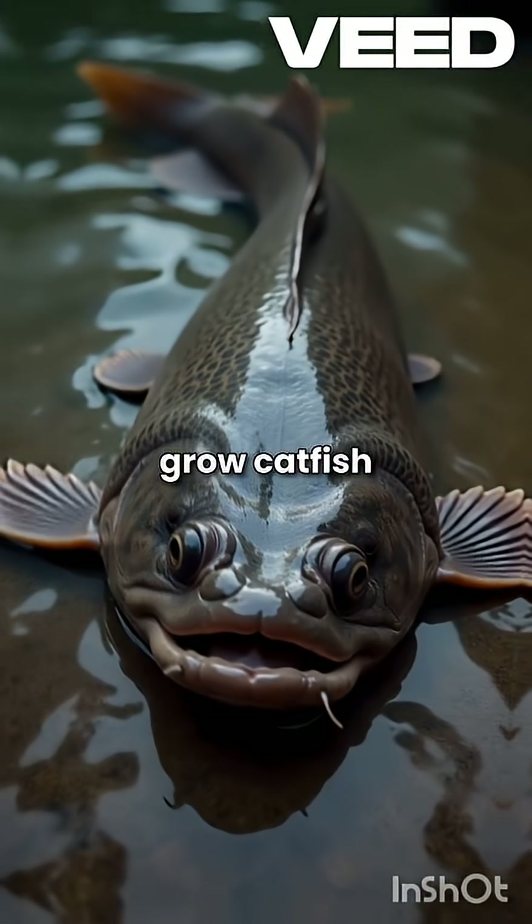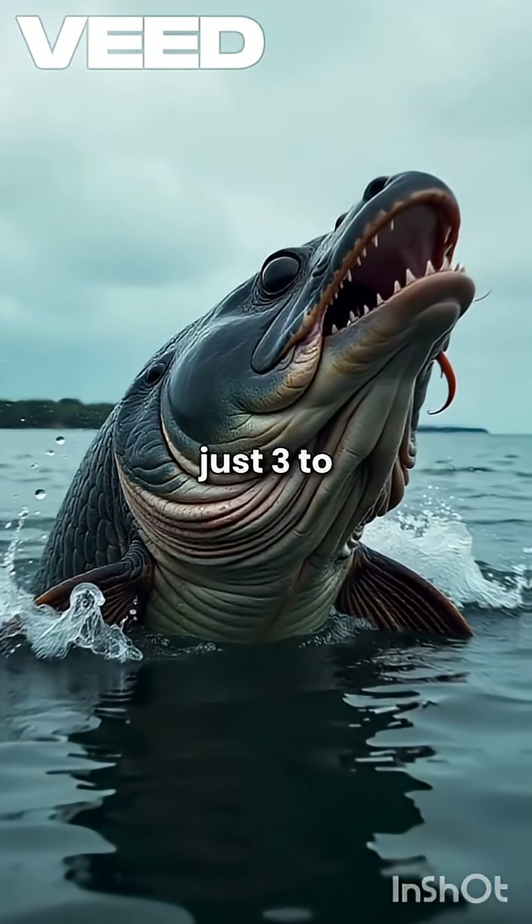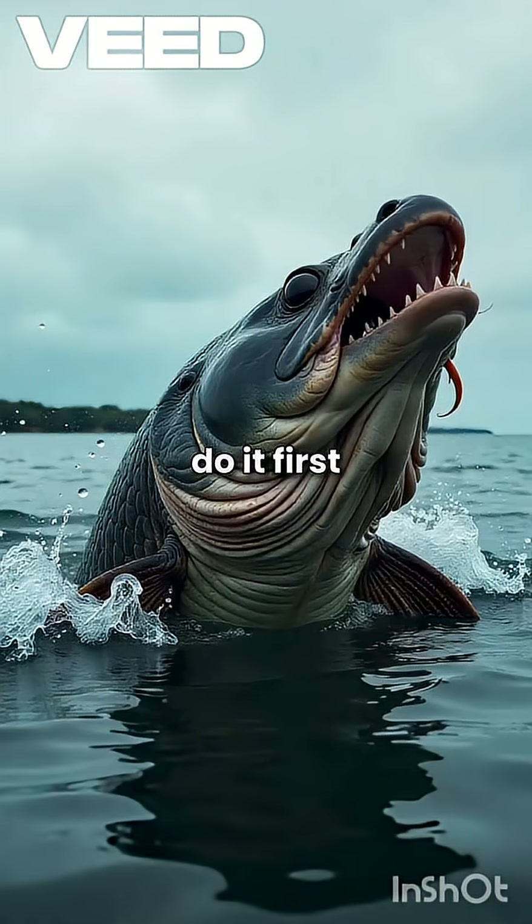Did you know farmers can grow catfish from tiny fingerlings to one kilogram giants in just three to four months? Sounds impossible, but here's how they actually do it.